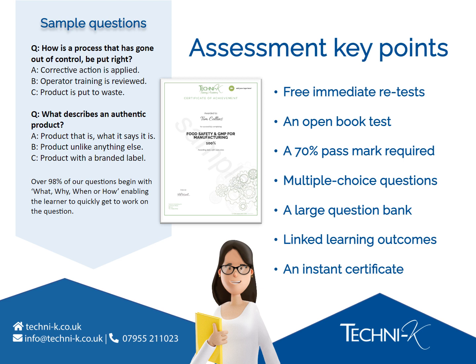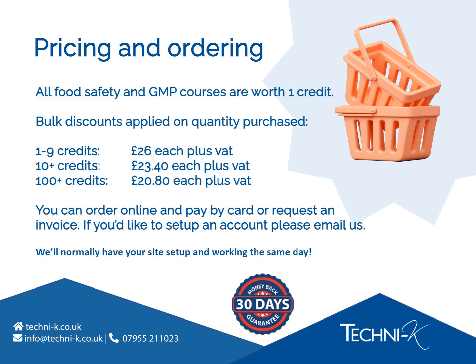Pricing and ordering for our Food Safety and GMP courses: all courses are worth 1 credit per learner. When your learner clicks the start course button on the training dashboard, the credit will be used. Our credits never expire, so when you purchase them they'll stay on your dashboard until you decide to use them. We offer discounts when you buy credits in bulk — the more you buy, the more you save. You can purchase credits on our website and pay by card, or send us an email to request credits and an invoice, whichever suits your requirements. Remember, we're a flexible business, so we can tailor your purchase process to how you need it.